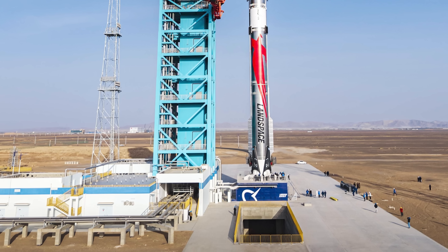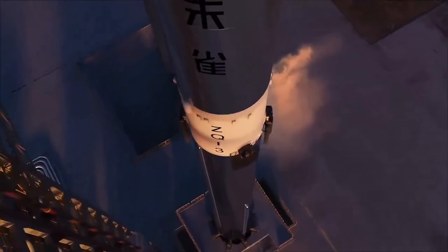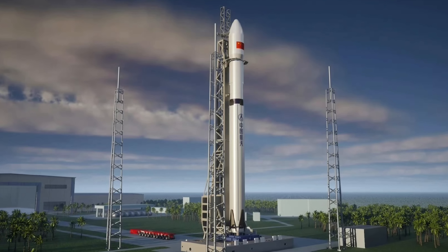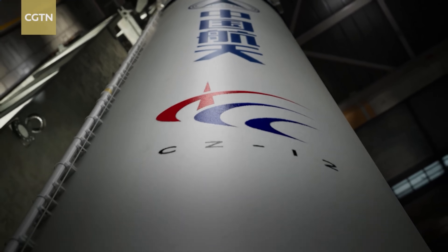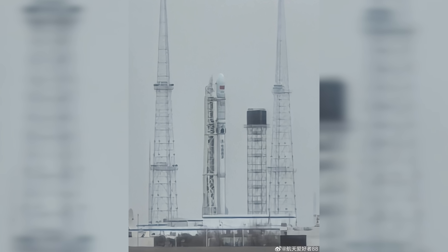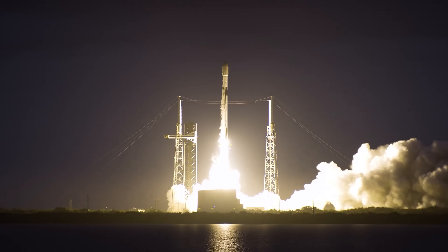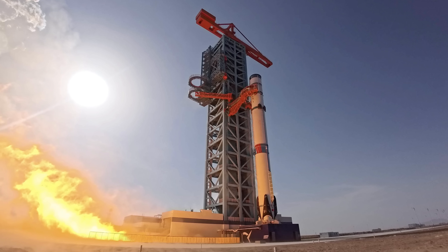Landspace didn't manage to land China's first booster on its initial try, but for China, this is just the beginning, and the next attempt could come very soon. Landspace is one of several Chinese companies now working on reusable rocket technology. On the launch pads, there's also the state-owned Long March 12A, developed by the Shanghai Academy of Spaceflight Technology under the China Aerospace Science and Technology Corporation. It can lift about 12 tons to low Earth orbit, stands around 69 meters tall and 3.8 meters in diameter, and like Zhukui-3, uses methane and oxygen on both stages.